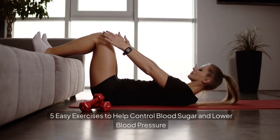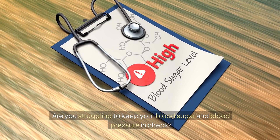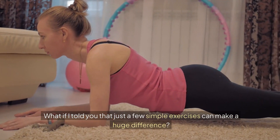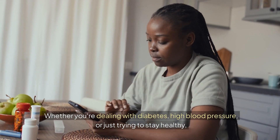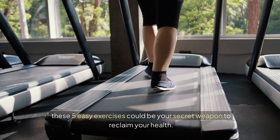5 Easy Exercises to Help Control Blood Sugar and Lower Blood Pressure. Are you struggling to keep your blood sugar and blood pressure in check? What if I told you that just a few simple exercises can make a huge difference? Whether you're dealing with diabetes, high blood pressure, or just trying to stay healthy, these 5 easy exercises could be your secret weapon to reclaim your health.